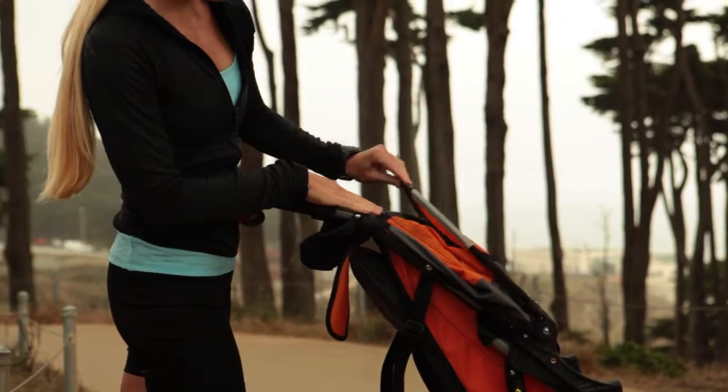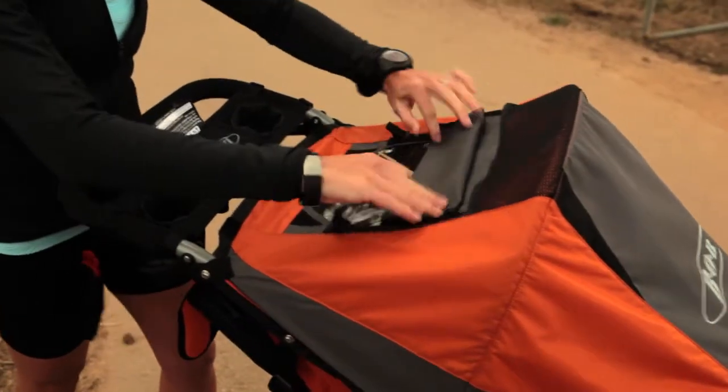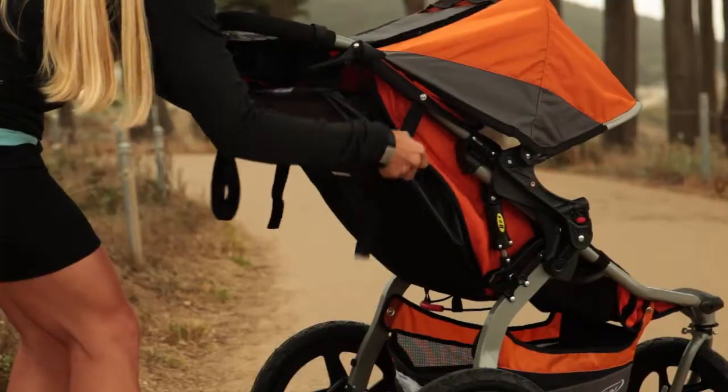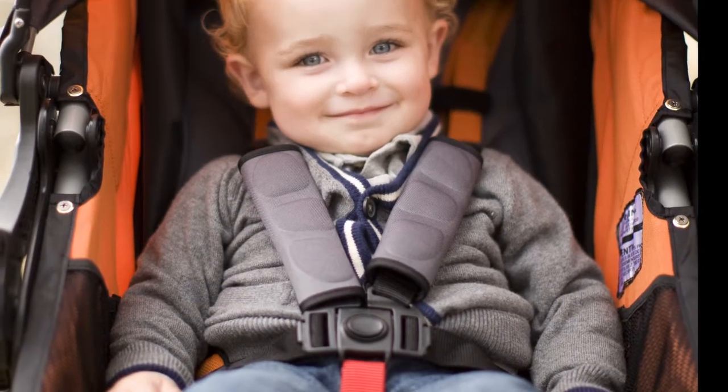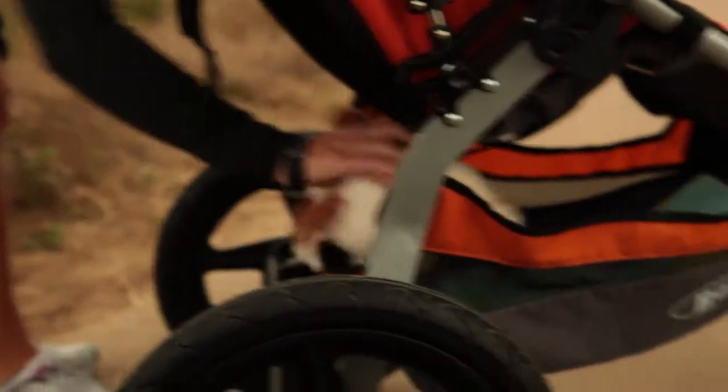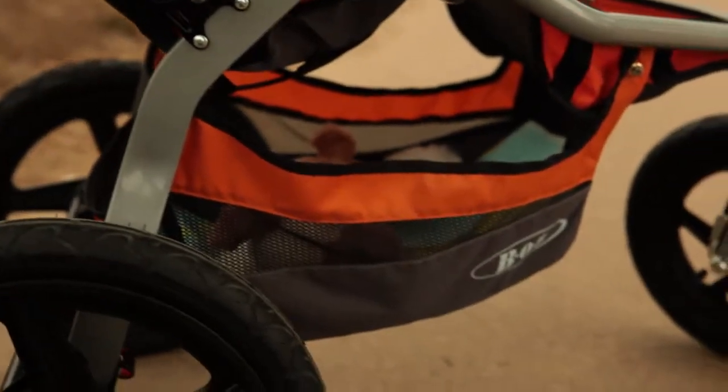The multi-position canopy has a large viewing window so you can keep an eye on your child. The five-point padded harness and reclining seat help keep your child comfortably secure.